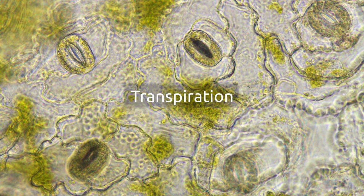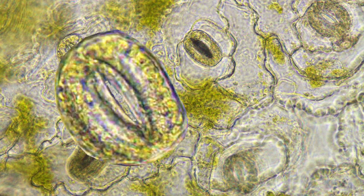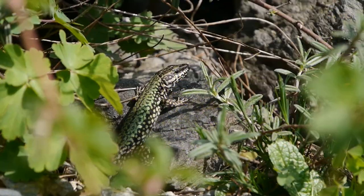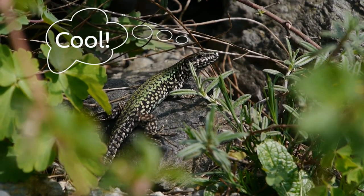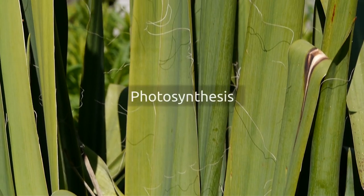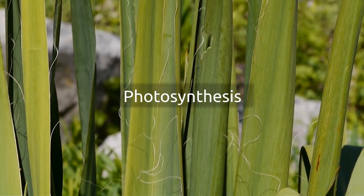The stomata consist of specialized cells, two of which are able to change their shape. And that's how they open and close? Yes, they close the stomata when it's not possible to do photosynthesis or when the plant faces a water deficit.